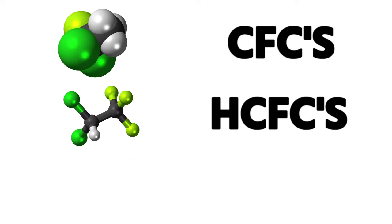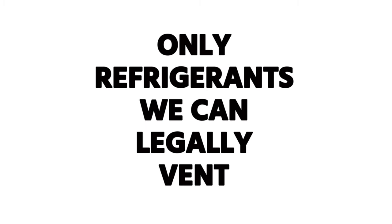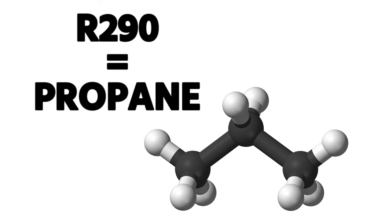Since November 15th, 1995, it has been illegal to vent any refrigerant, and that includes substitutes — CFCs, HCFCs, HFCs, and even HFOs nowadays. The only refrigerants we can legally vent are those specifically given that exemption by the EPA, the most common being CO2 and R-290, known as propane.